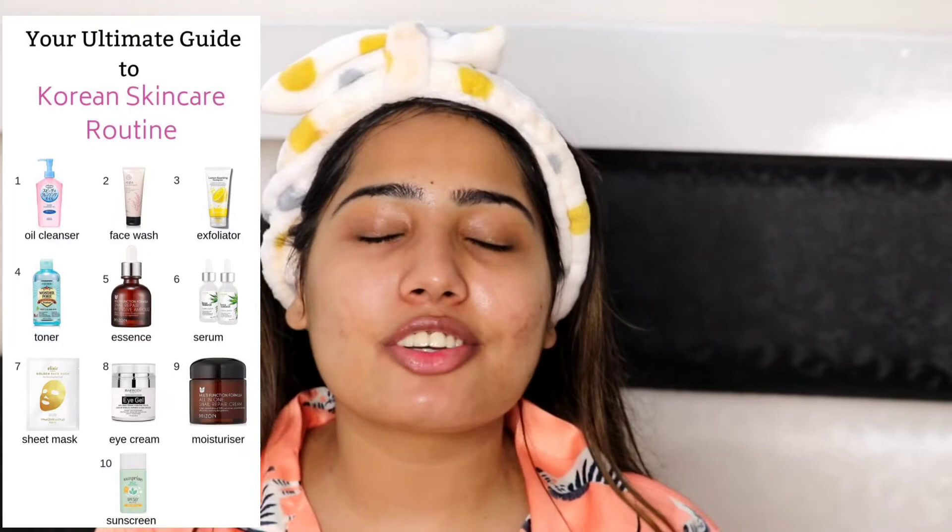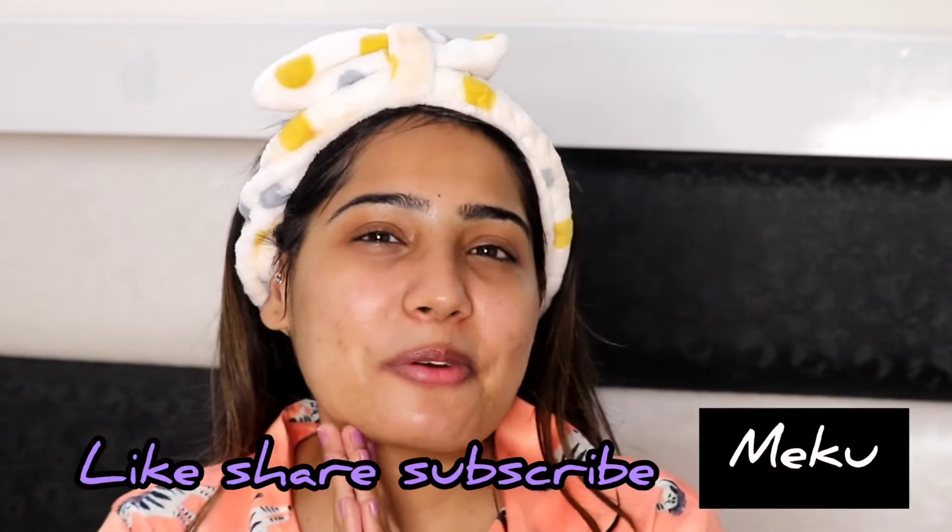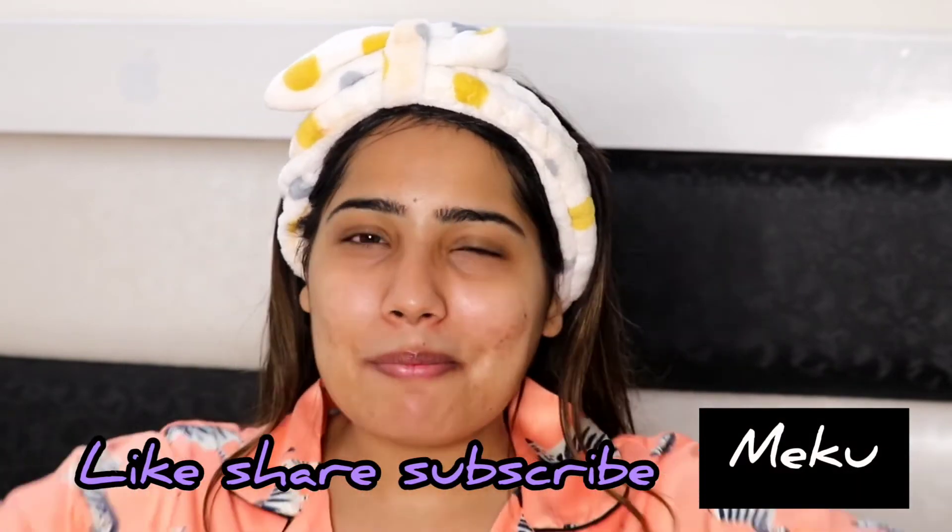Aap mujhe bata sakte ho meri skin kitni achi glowing lag rahi hai! Aap bhi yeh wala regime aur yeh steps follow kar sakte ho for glowing skin. Guys, that's it for today's video. I hope aapko yeh video dekhne mein mazaa aaya. Humne Korean skincare schedule follow ki hai — I hope aap log bhi isko ghar mein try karoge. Self care aur skin care karna utna hi zaroori hai jitna makeup. Bye bye!